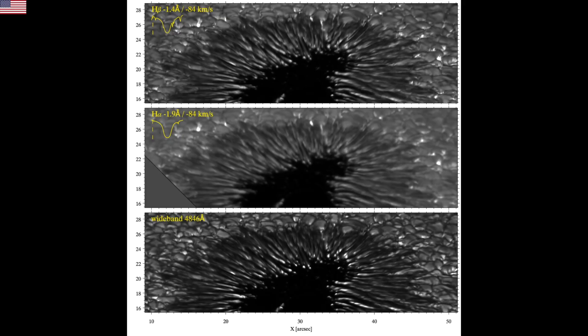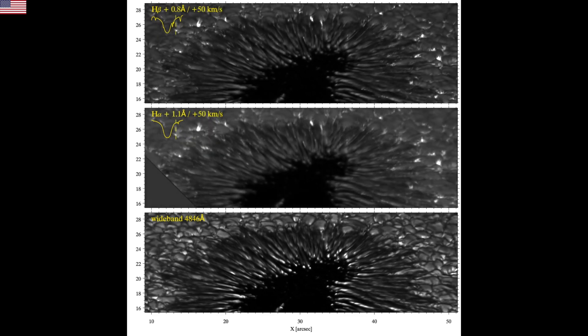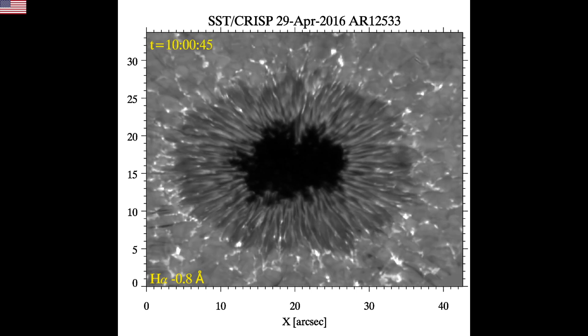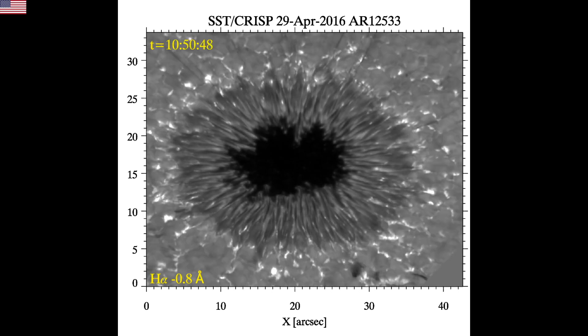Especially because it essentially confirms the papers describing electrical triggering of solar flares. We've identified these over the last five years or so as the future of sunspot science. Now they have close-up views to prove it.